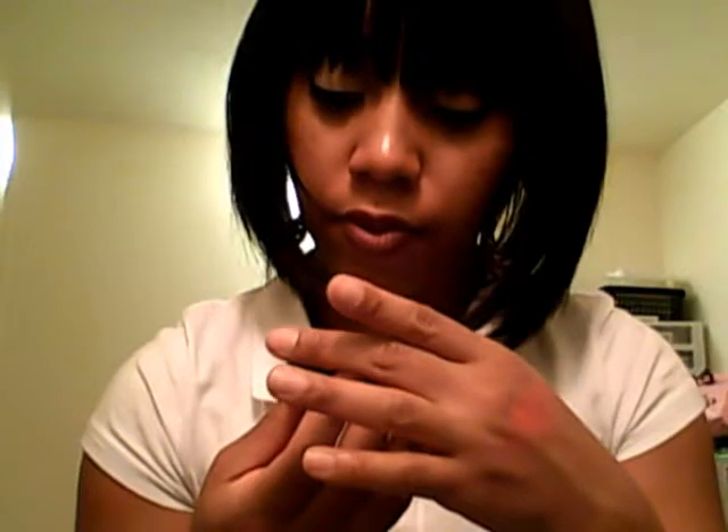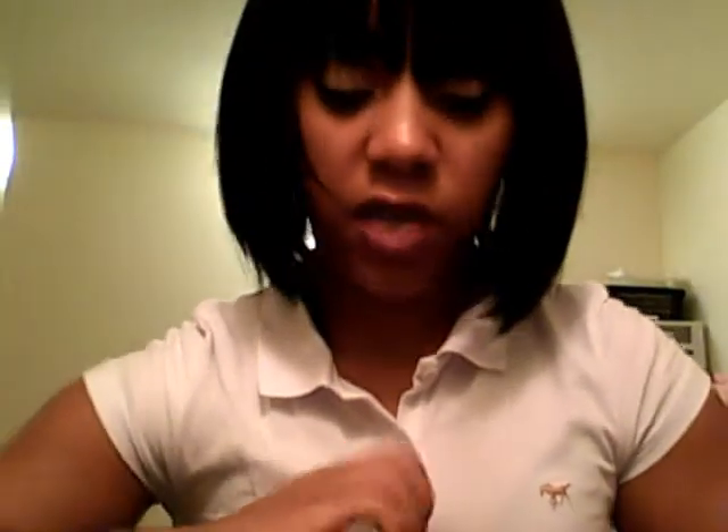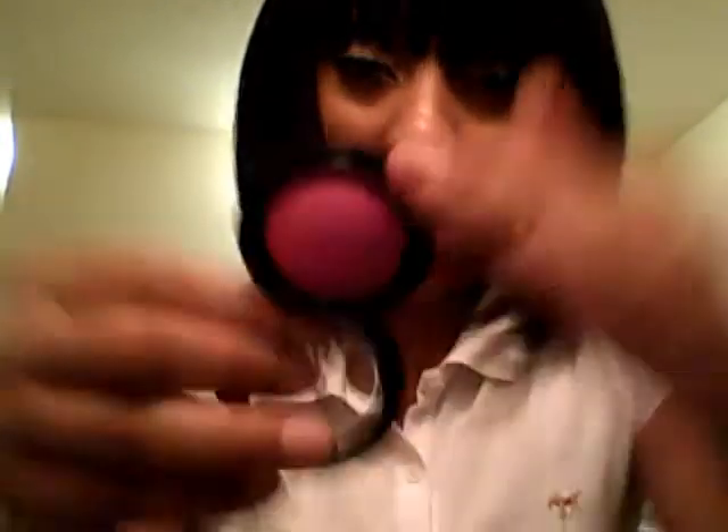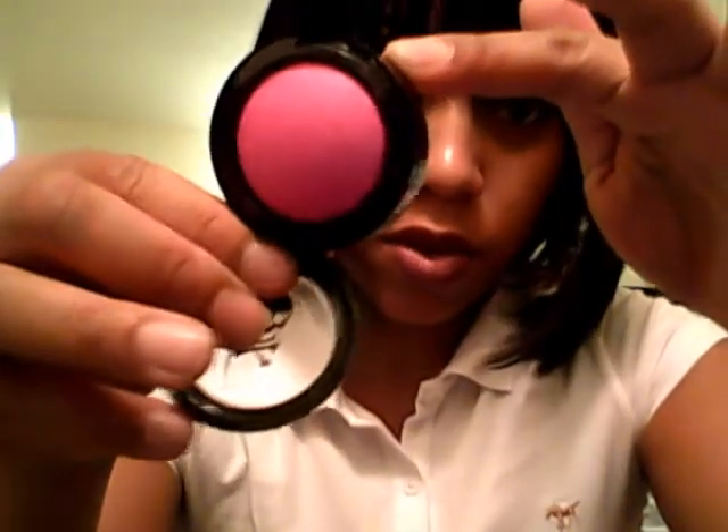The next one just says AB — I'm not sure what that is, but this is a pearl white and all of the shadows are matte. The next one is called Hot Pink, and I think all of them have slight glitter, but the last one I'm going to show you has the most glitter.